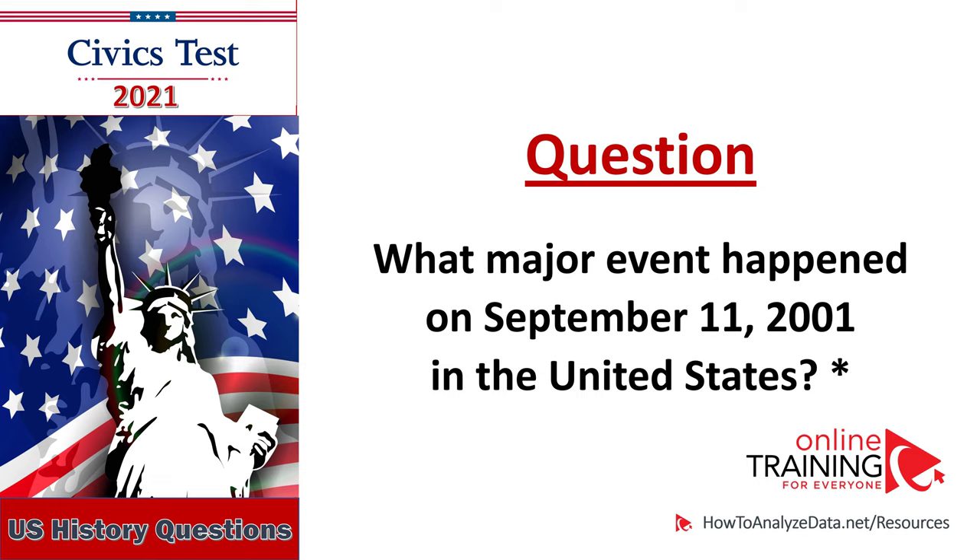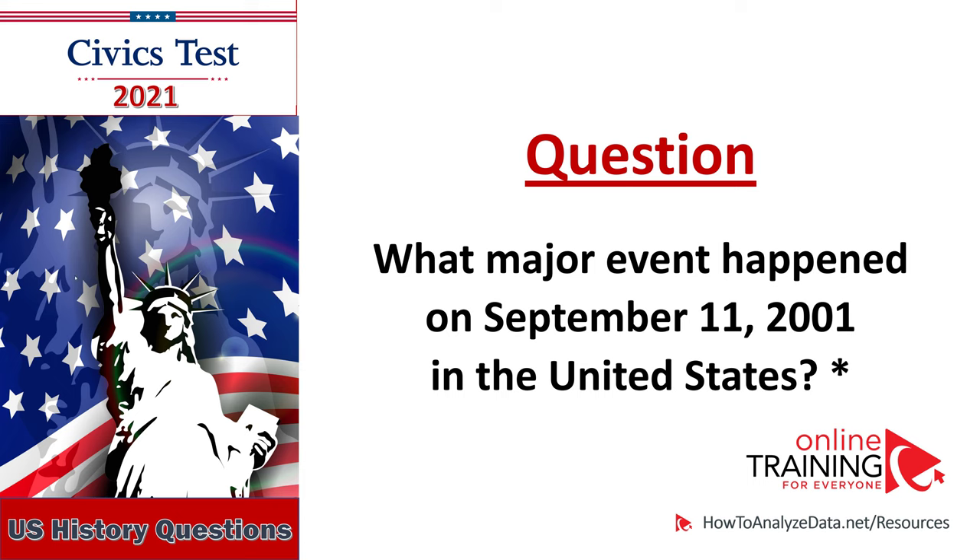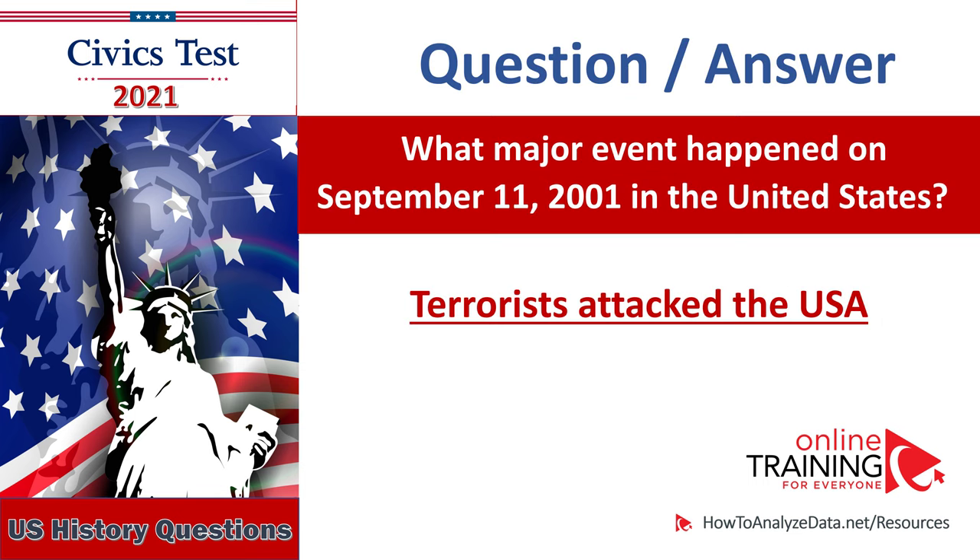What major event happened on September 11, 2001, in the United States? Terrorists attacked the United States. Terrorists took over two planes and crashed them into the World Trade Center in New York City. Terrorists took over a plane and crashed into the Pentagon in Arlington, Virginia. Terrorists took over a plane originally aimed at Washington, D.C. and crashed in a field in Pennsylvania. What major event happened on September 11, 2001, in the United States? Terrorists attacked the USA.